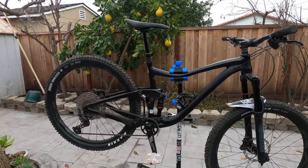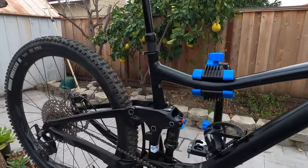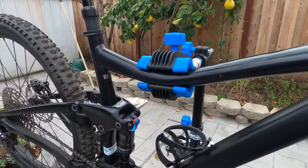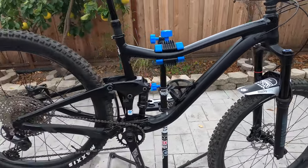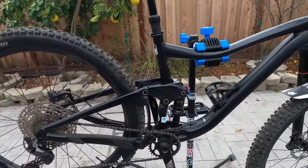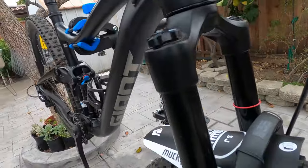So here she is — the 2021 Trance 27.5. I got her in a medium size. This bike only comes in one color, which is a pretty slick and clean black on black. Some parts are matte, some are gloss, and it's got a little bit of chrome for the logos.